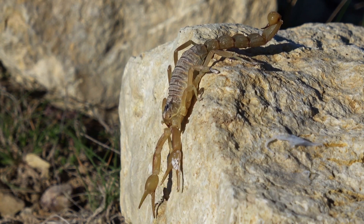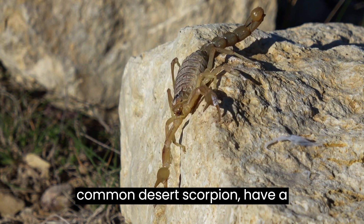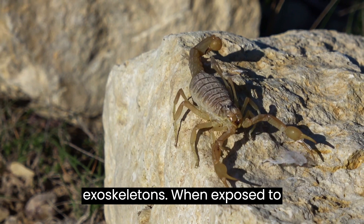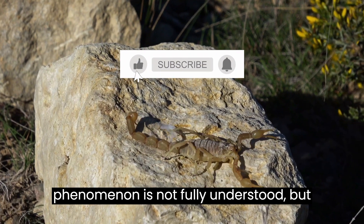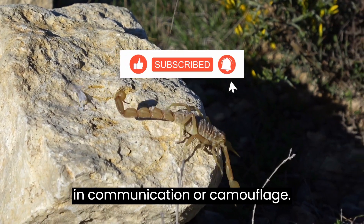They glow under ultraviolet light. Many species of scorpions, including the common desert scorpion, have a fluorescent protein in their exoskeletons. When exposed to ultraviolet light, this protein makes them glow a bluish-green color. This phenomenon is not fully understood, but scientists believe it might play a role in communication or camouflage.